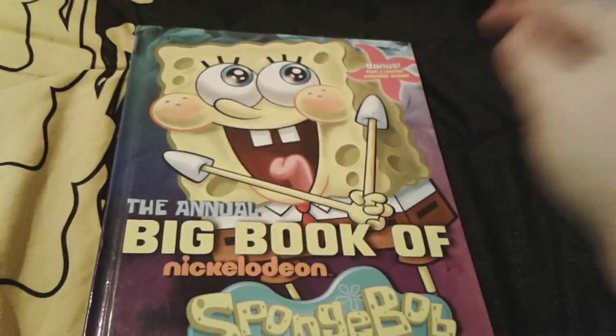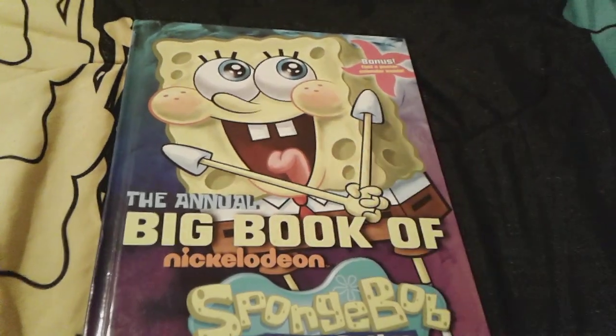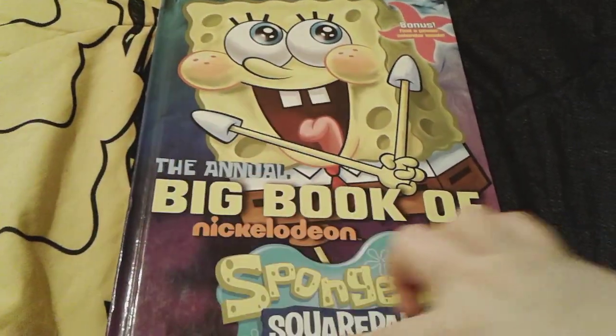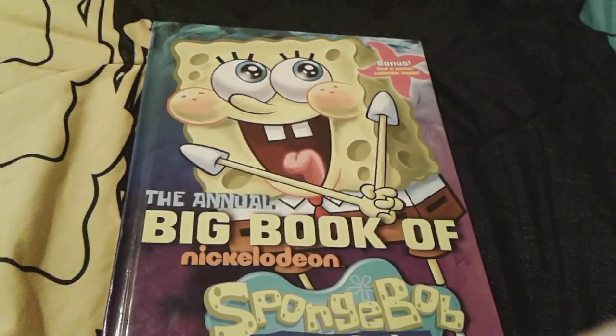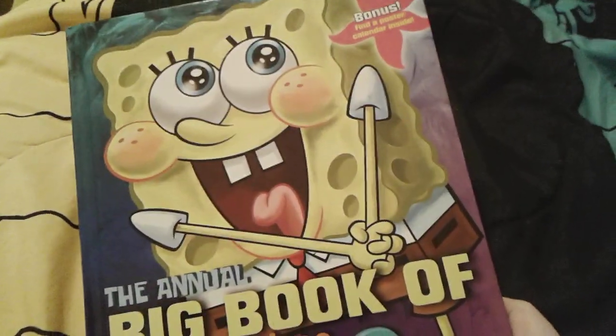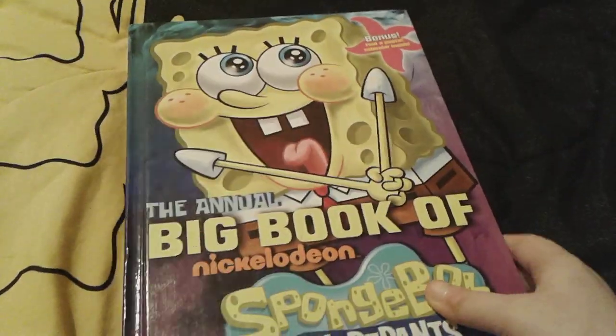So as you can see on the front cover, there's SpongeBob right there. He looks so adorable. And there's a really, really pretty kind of marbled color right here. It's really, really super pretty. And there's actually a bonus in here, which is a poster and a calendar, which is really, really awesome.